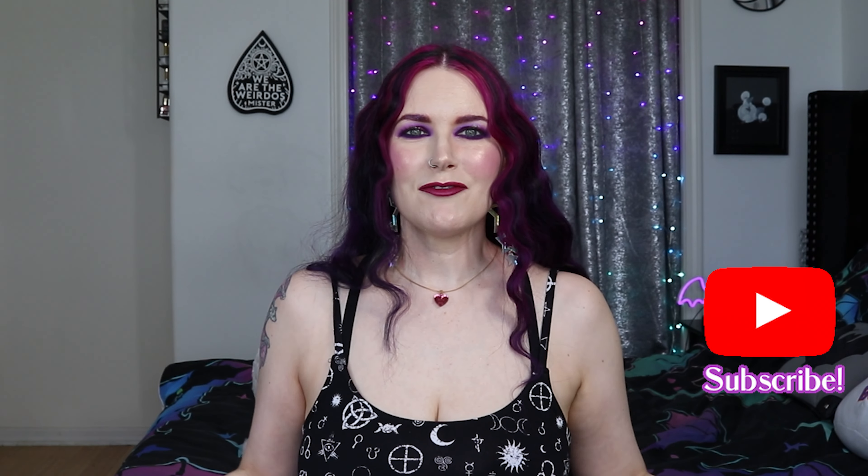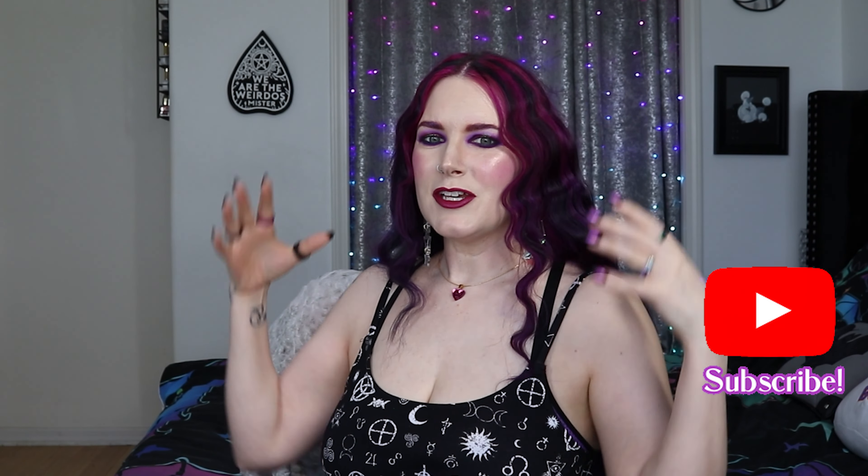Today's video is gonna be a get ready with me on this outfit and my hair and my makeup. I am getting ready to hang out with my friend Mickey. You probably heard me mention him before — he's one of my besties, and we've been friends for a long, long time.